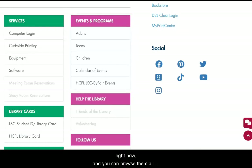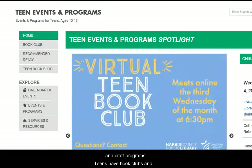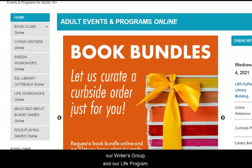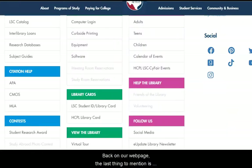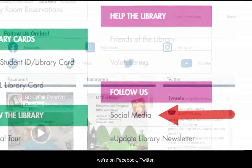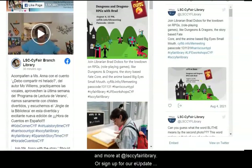Most of our events are online right now, and you can browse them all by selecting an age group or calendar. For children, we have online storytimes and craft programs. Teens have book clubs and recommended reads. We also have programs for adults like our book clubs, our writer's group, and our LIFE program. To stay up to date on all the new programs and services, follow us on social media — we're on Facebook, Twitter, Instagram, YouTube, and more at LSE SciFair Library.